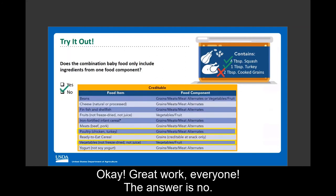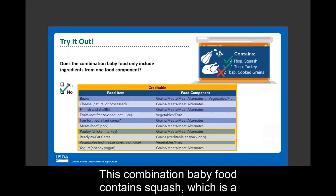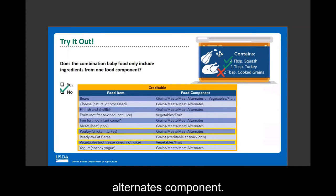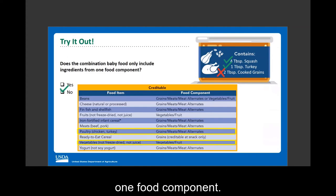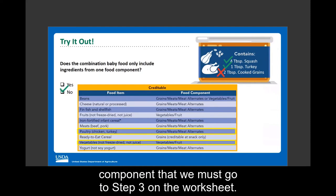The answer is no — the combination baby food does not include ingredients from only one food component; it includes ingredients from two. Squash is a vegetable, so it is part of the vegetables, fruit component. Turkey is from the grains, meats, meat alternate component. Cooked grains are not creditable according to page three of the worksheet. Therefore, this food contains ingredients from more than one food component, and we must proceed to step three on the worksheet.